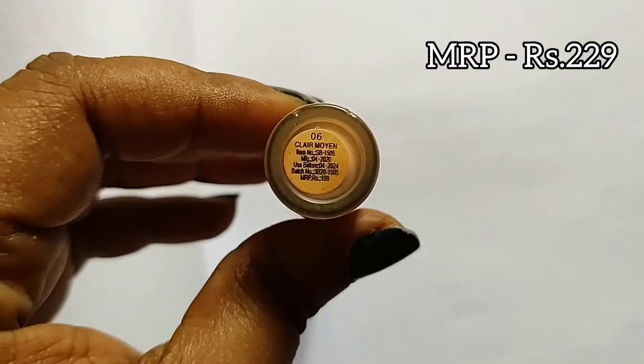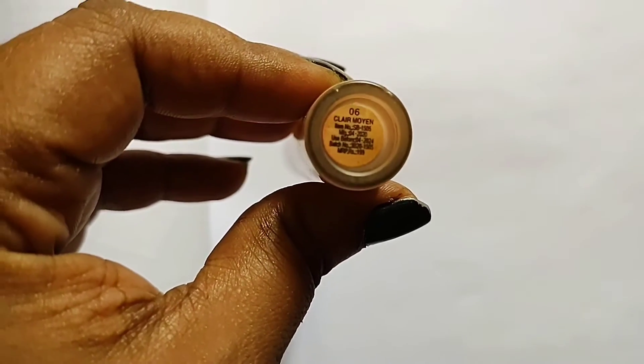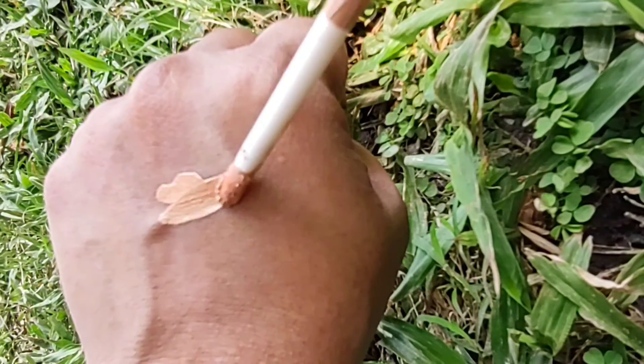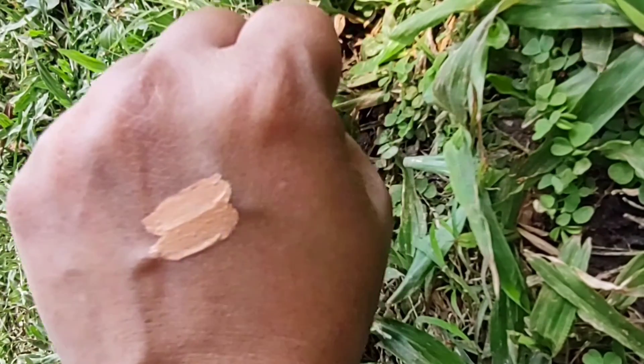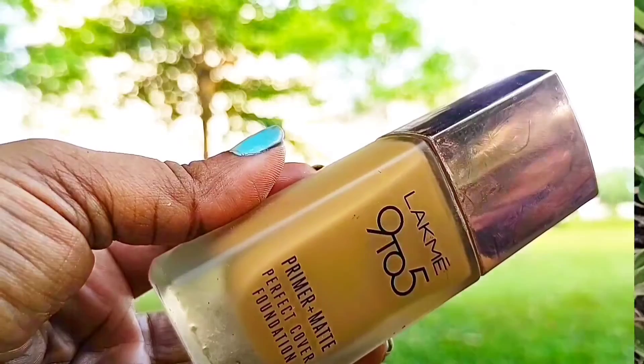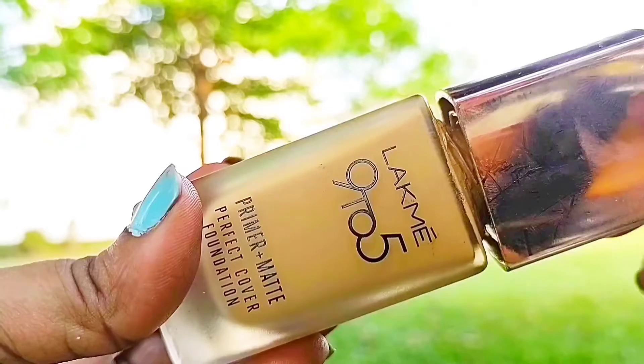For the concealer, you can definitely go for this Swiss Beauty concealer. It has a creamy matte finish and it blends onto your skin perfectly. I'm in the shade 06 Clair Moyenne. The applicator is also very convenient to use. It is a good concealer at this price point — prices are linked down below. It does oxidize moderately.